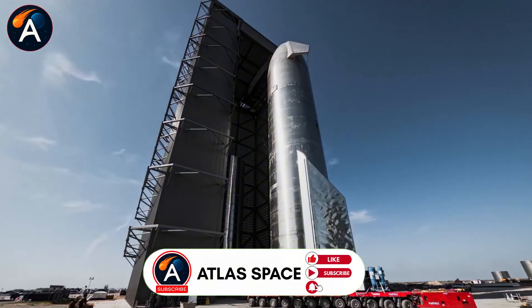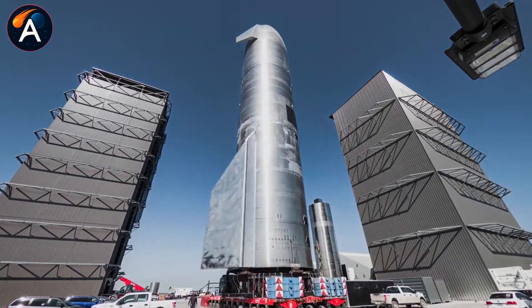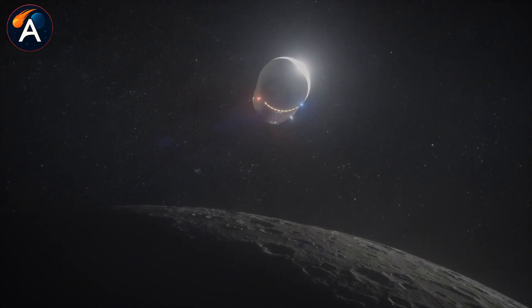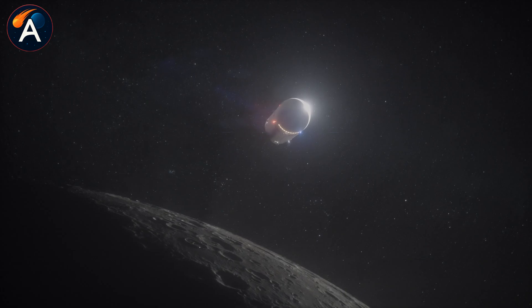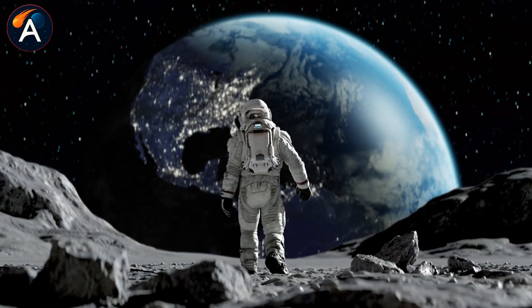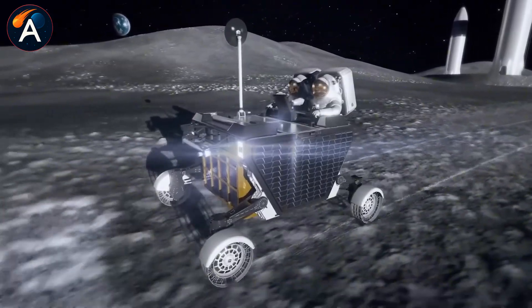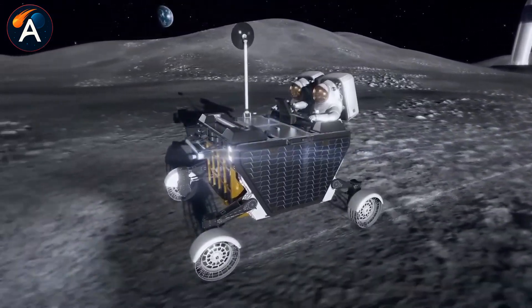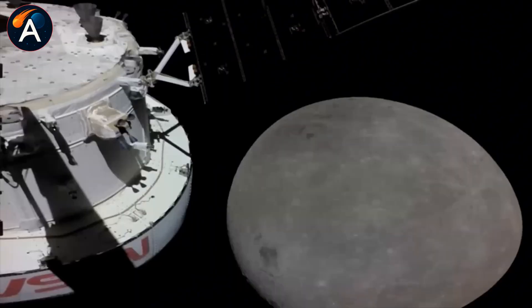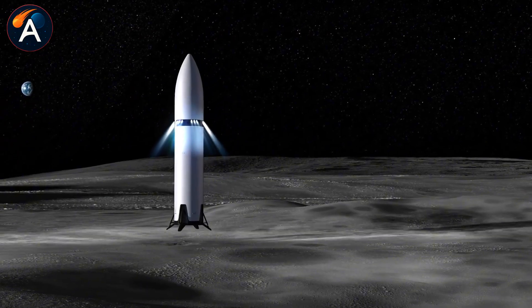What's SpaceX hiding inside that hull? They need HLS test flights in 2026 if Artemis 3 has any chance of landing humans on the moon in 2027, and pulling Ship 44 in August gives them exactly one year to build the crew compartment and life support systems. Could this frozen Starship be NASA's lunar lander?